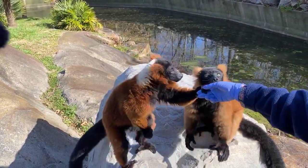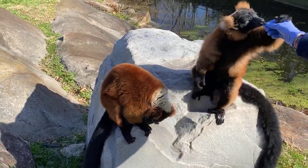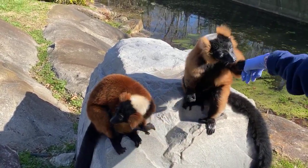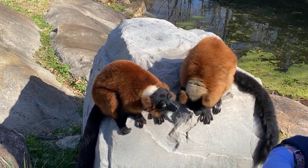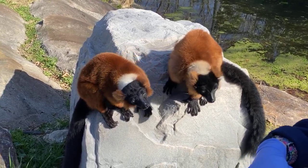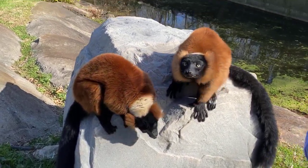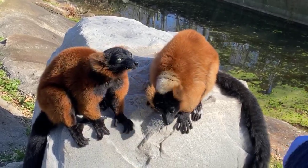They're so gentle, Keeper Jody. They are, but keep in mind they do have very sharp teeth, so you don't want to make them angry. And George's original habitat mate passed away — is that right? Yes, she passed away this past fall.